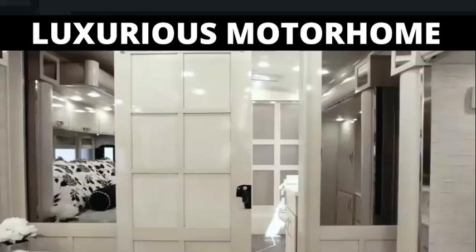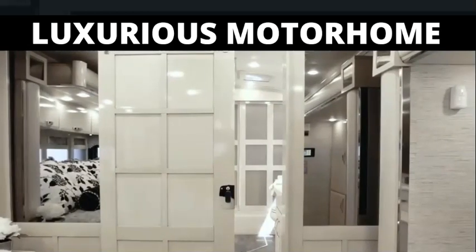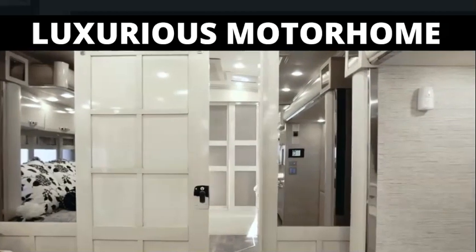As we enter the master bath, we must first walk through a beautiful hardwood barn door—it's unlike anything you've ever seen in a motorcoach.